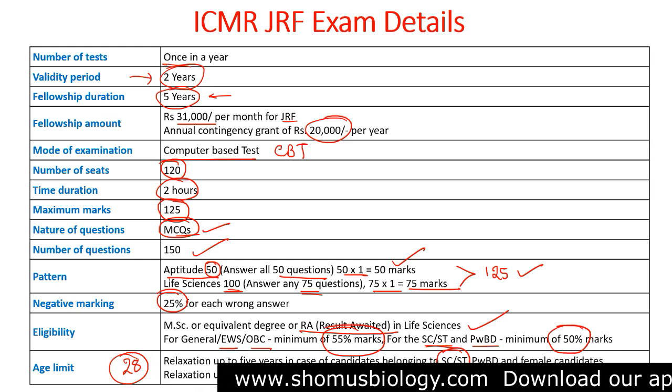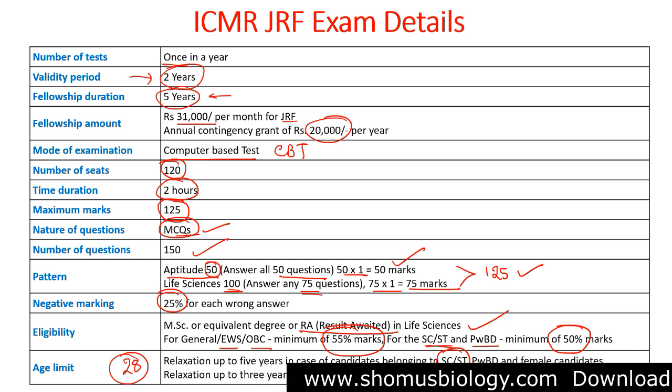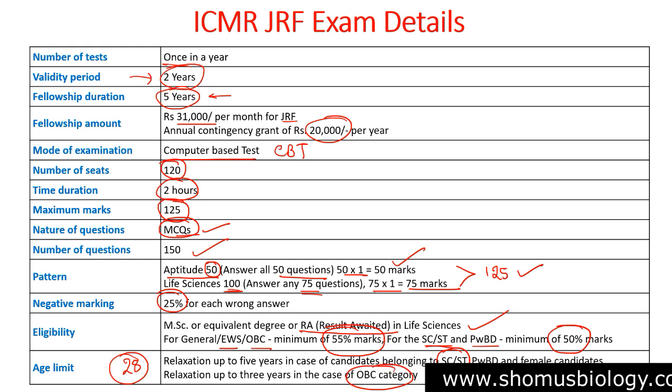The application form will be out in due time, so always check the ICMR website for the form and apply. If you want to prepare for the ICMR GRF exam, a course is available in our app. Download the Somos Biology app — the link is in the description — and you will be redirected to the ICMR GRF course page, which will help you understand the exam.